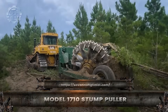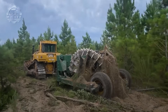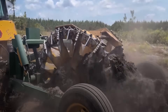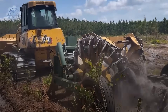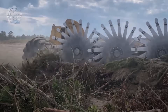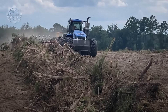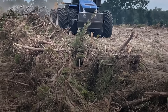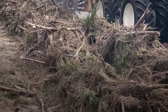Forestry work demands brute strength, and the Model 1710 stump puller is a machine built exactly for that. When trees are removed, the toughest part to deal with is the stump, often anchored deep into the earth. This machine solves that problem with overwhelming force. Its enormous hydraulic jaws clamp onto stumps and roots, delivering tens of tons of pulling power. Some models can remove a stump in under a minute, a task that would take multiple workers hours of digging. Despite its raw strength, the 1710 is designed to minimize soil disturbance, making it perfect for land clearing, farming, and replanting projects.